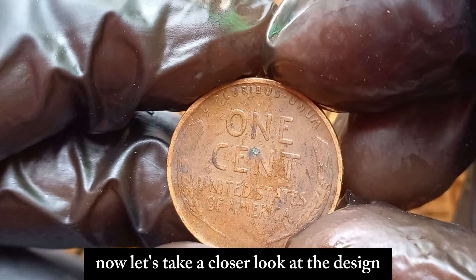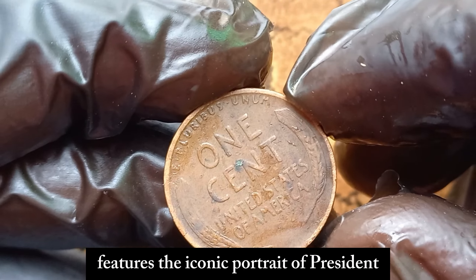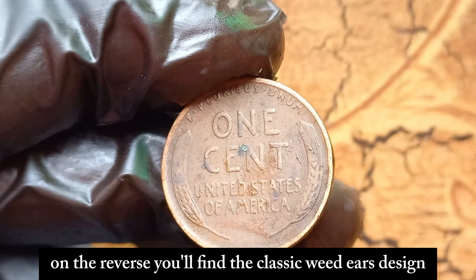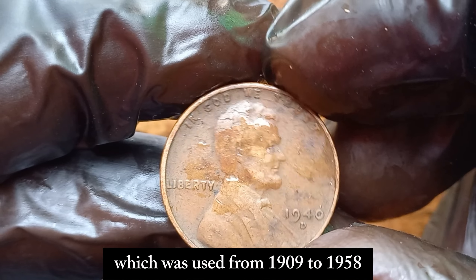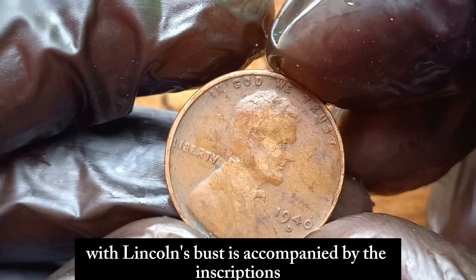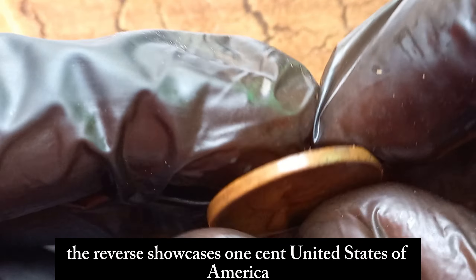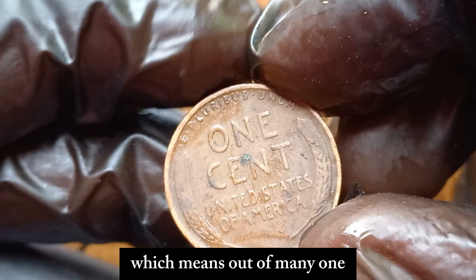Now let's take a closer look at the design. The 1940 D Lincoln penny features the iconic portrait of President Abraham Lincoln on the obverse, designed by Victor D. Brenner. On the reverse, you'll find the classic Wheat Ears design, which was used from 1909 to 1958. The obverse design with Lincoln's bust is accompanied by the inscriptions 'In God We Trust,' 'Liberty,' and the year 1940. The reverse showcases 'One Cent, United States of America,' and the Latin phrase 'E pluribus unum,' which means 'out of many, one.'